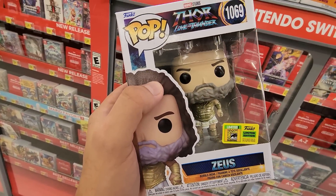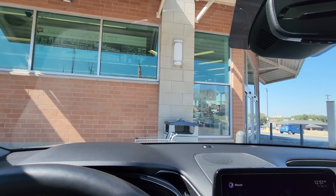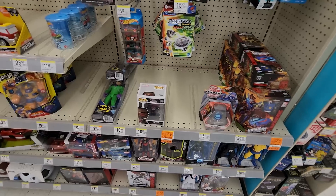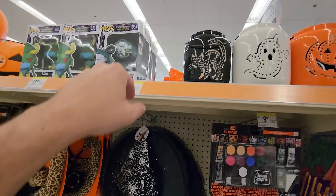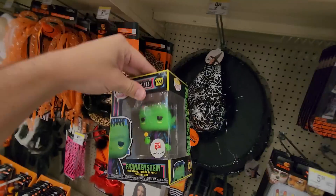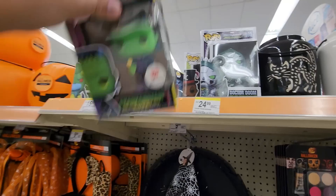Before our last Walmart stop, we're heading into Walgreens — they've started to get in some Halloween pops and I want to see if I can find the Blacklight Frankenstein. So far I'm not seeing anything — the only thing I've found is a Falcon from Falcon and the Winter Soldier. But wait — there it is! That's the one we're looking for. The box is a little beat up but I might pick it up — it's kind of cool. They also have a Blacklight Sally up there.